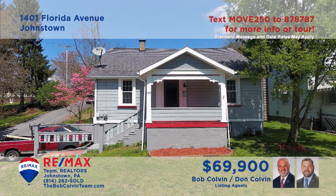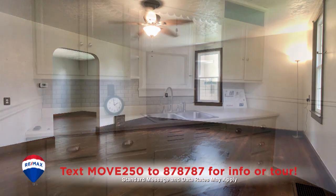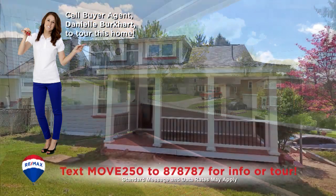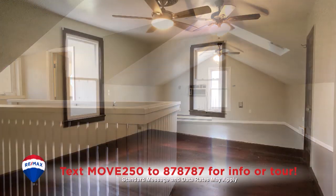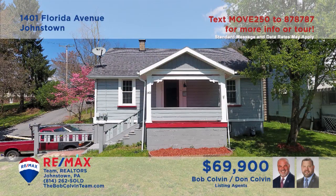The Bob Colvin Team presents a move-in ready Johnstown home with gorgeous details. Elegant hardwood floors greet you in the living room. The kitchen cabinetry highlights the bright workspace. You'll find covered porches in the front and rear of the home for enjoying fresh air on sunny afternoons. The home's three bedrooms, two with hardwood floors, are sure to provide a good night's rest.